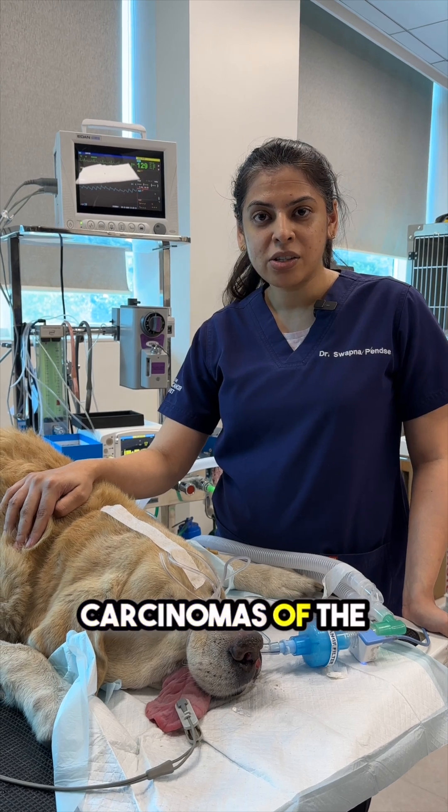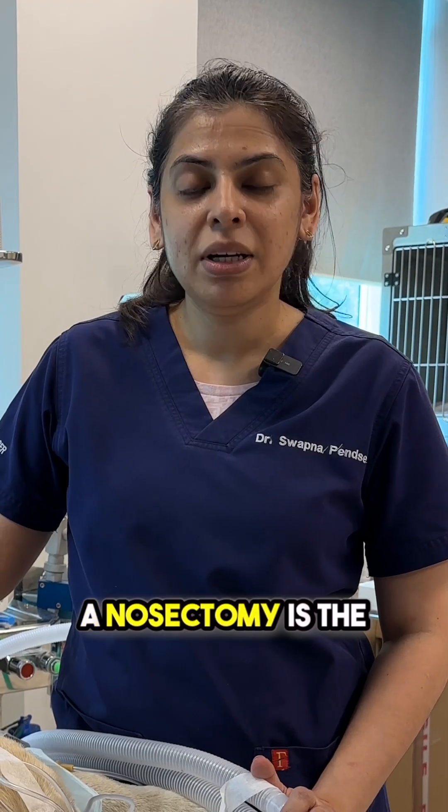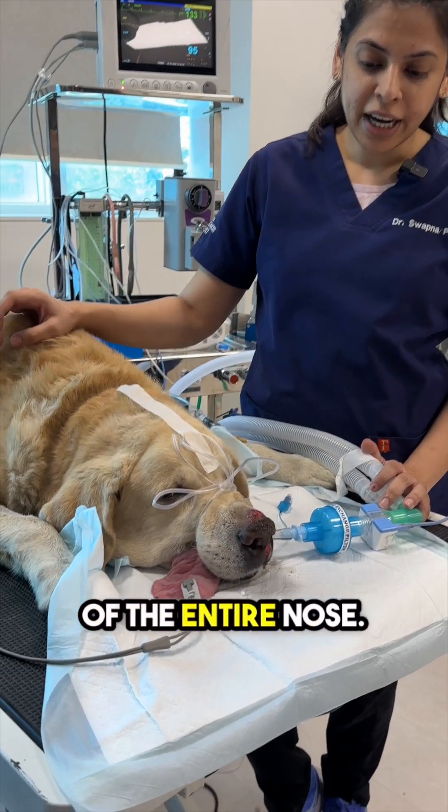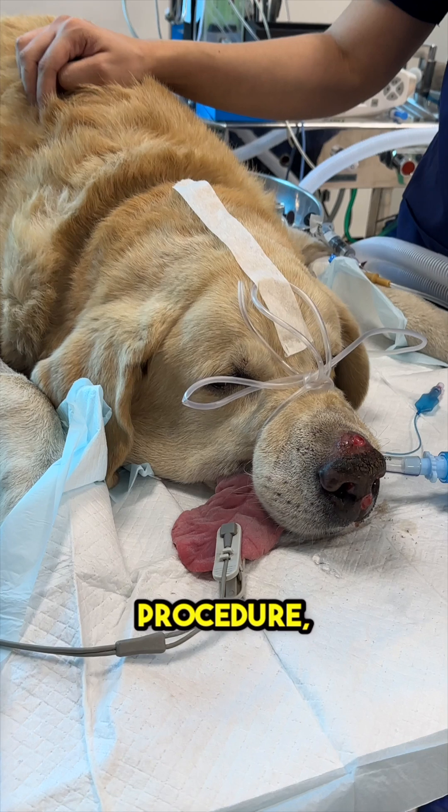In squamous cell carcinomas of the nasal plenum, a nosectomy is the treatment of choice. Because it involves removal of the entire nose, it is a pretty extensive procedure.